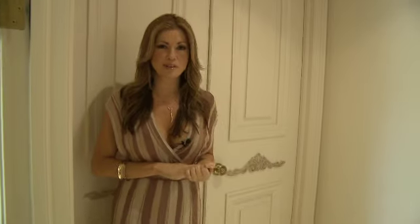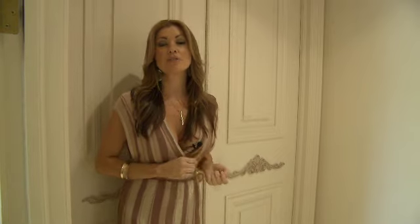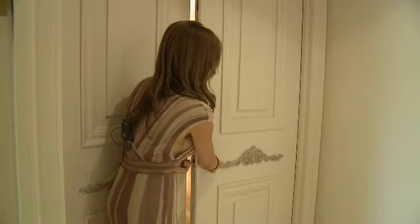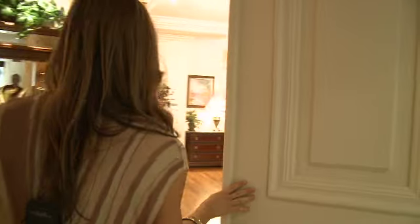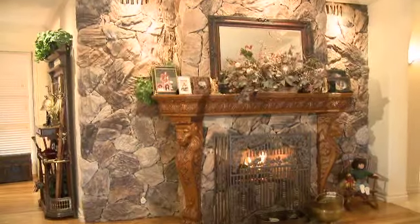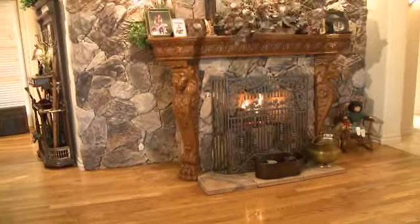And now we enter the master bedroom. Each one of the doors in this home are solid wood doors. This master bedroom is a showstopper, featuring a beautiful stone wall fireplace and hardwood floors.